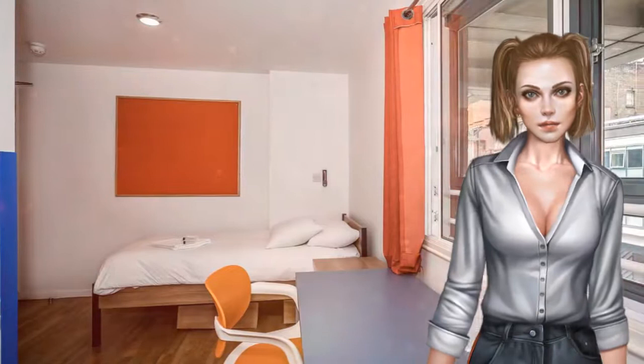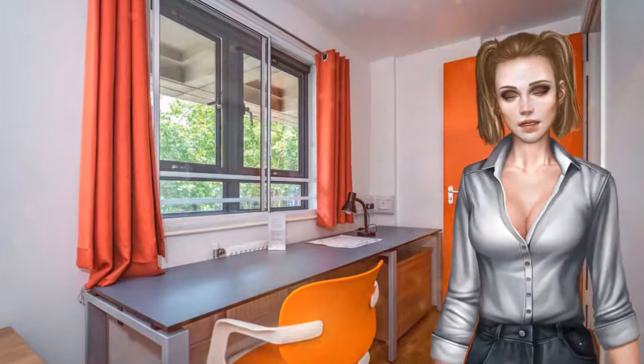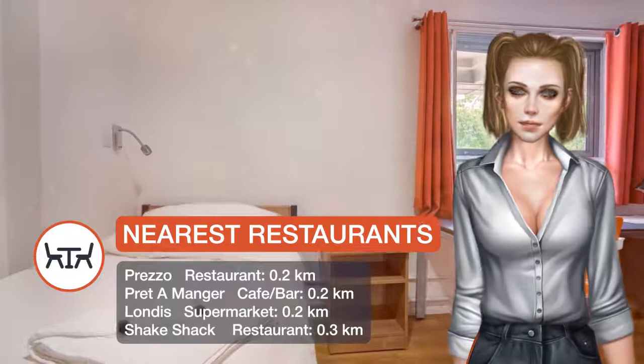Each room at LSE High Holborn comes with a hand basin, mirror, and a cleaning service. A communal kitchen is available for guests to use, along with a coin-operated laundrette.